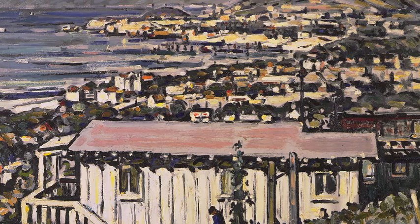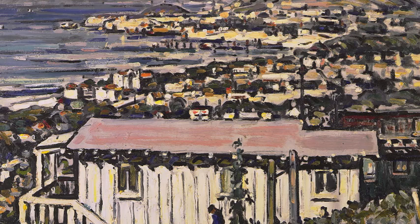Hinkle employs sweeping, gestural applications of pigment to describe the bluff and the beach below. The coastal town is delineated with linear strokes of black, and the distant hills are painted in broad swaths of dark gray.